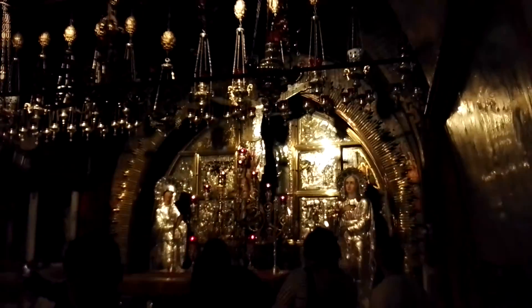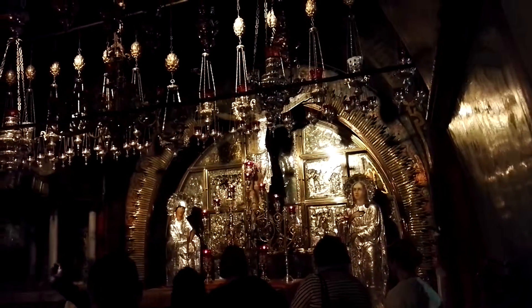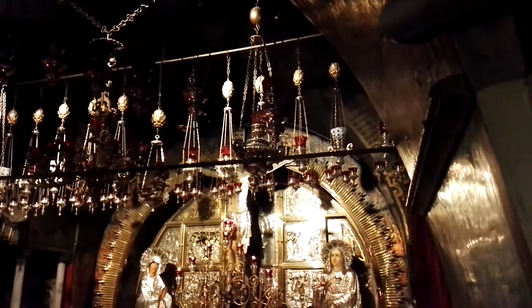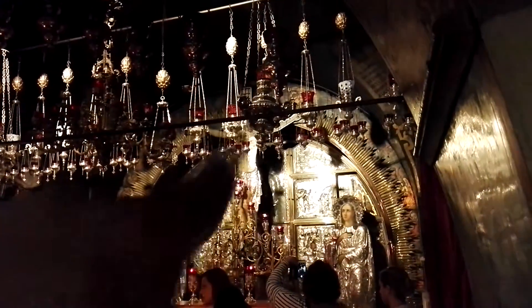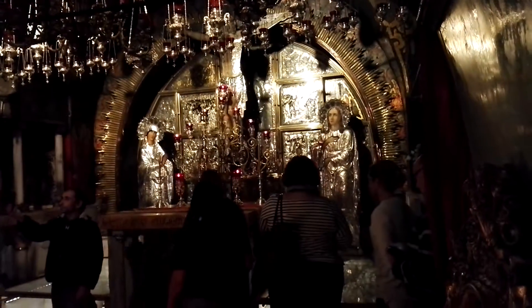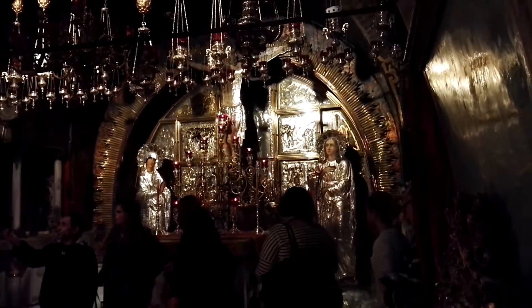Above Jesus there are four letters in three different languages: Jesus from Nazareth, King of the Jews. This is a sign. To the right you can see John, to the left you can see Mary. While Jesus was on the cross, he had to take care of his mother.